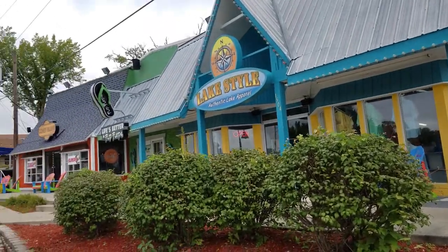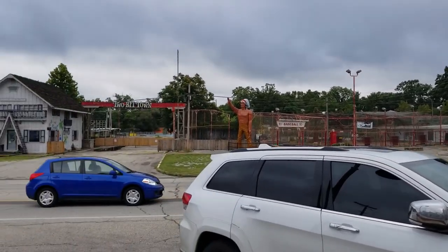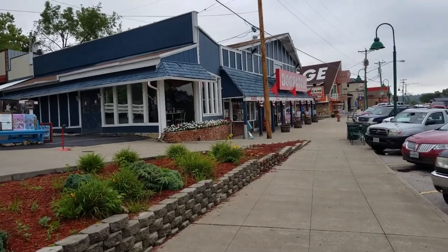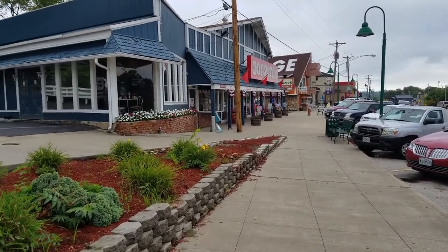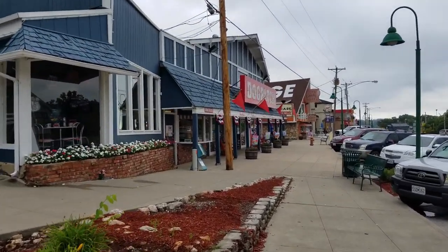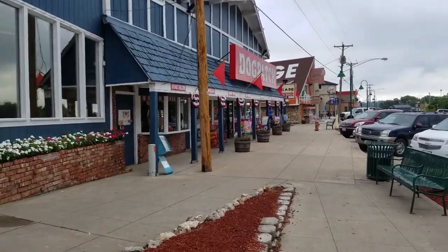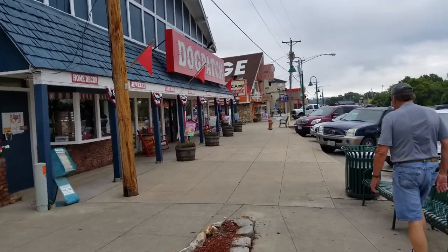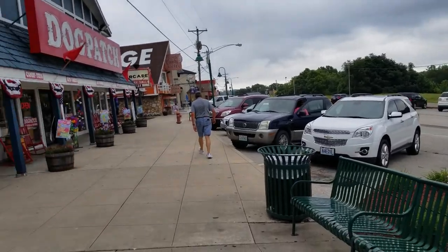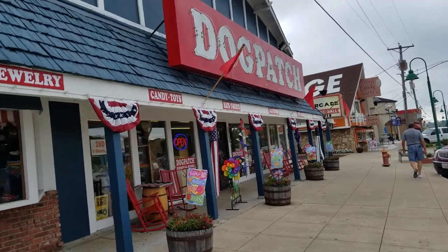So here we are. There's the arcade over there — I'll walk over there and show it to you. But I'm going to check out this area first because this is also an arcade I'd go to as a kid. This is called the Dog Patch Arcade and it's still open. We're gonna go check that out. This is a very touristy place — let's check it out.